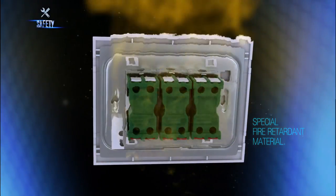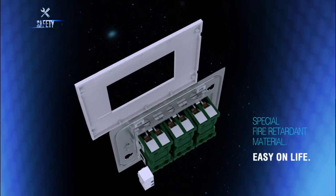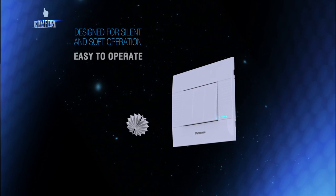Special fire retardant material, easy on life. Designed for silent and soft operation. Easy to operate.